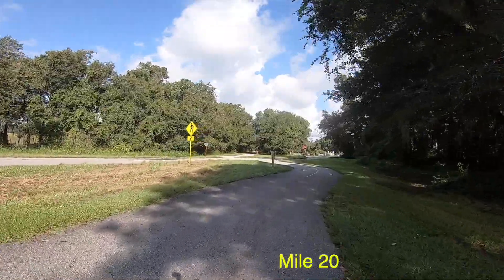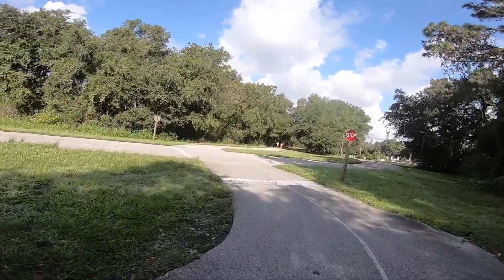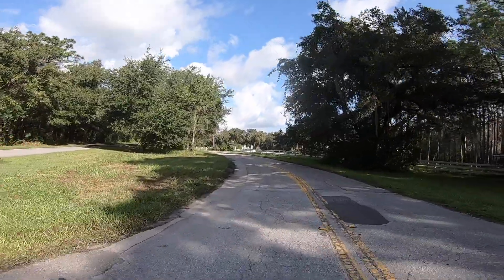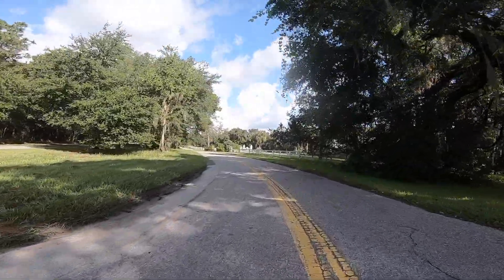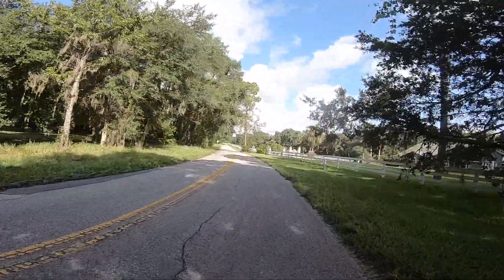Coming up to the little intersection where you come out if you took Gobbler's Loop, or you can go this way and catch Gobbler's Loop. This road has very little traffic on it and it gives you something to see besides the trail.